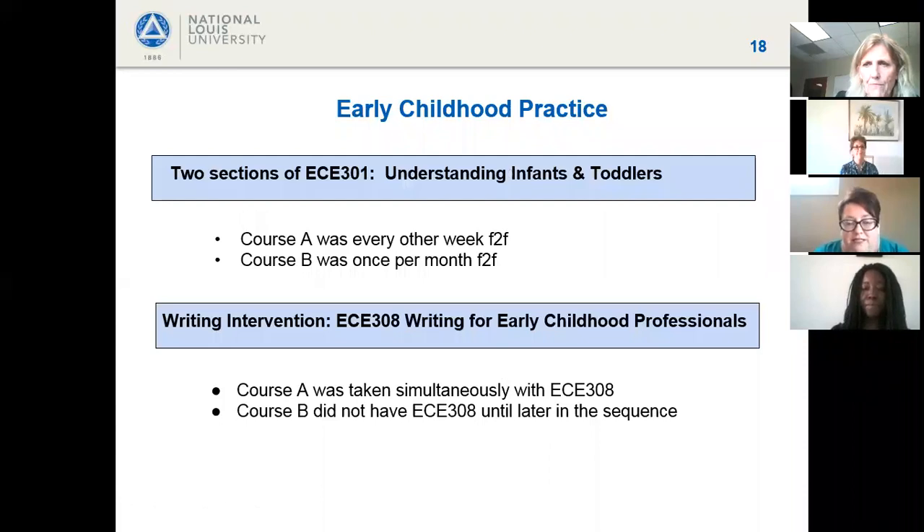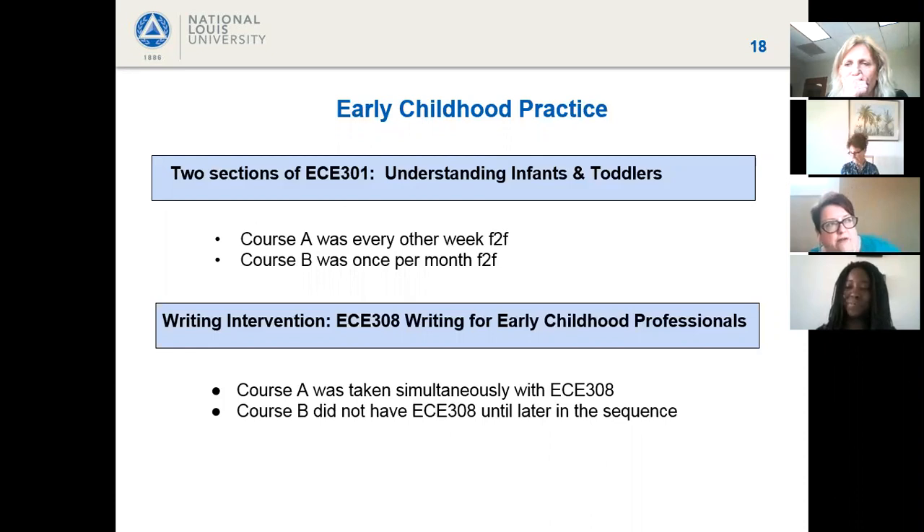One of the other things I was interested in — partly a selfish interest — is my dissertation work on supporting the writing needs for multilingual and multidialectal students. I have a course called ECE 308: Writing for Early Childhood Professionals, which I did my first-year program evaluation on. I was interested in seeing if that course actually helped students with their overall success in ECE 301.